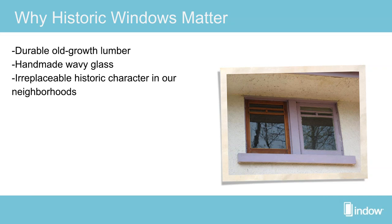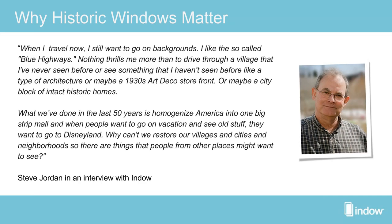Steve Jordan, author of the Window Sash Bible, said: 'When I travel now I still want to go on back roads — the blue highways. Nothing thrills me more than to drive through a village I've never seen before, or see a type of architecture, maybe a 1930s Art Deco storefront, or a city block of intact historic homes. What we've done in the last 50 years is homogenize America into one big strip mall. When people want to see old stuff, they want to go to Disneyland.'